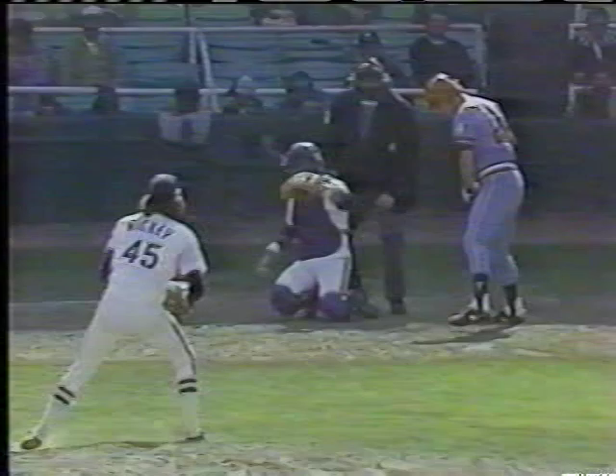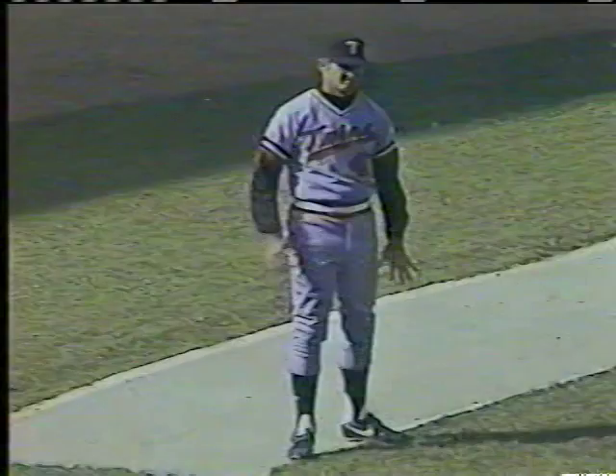With the runner at first and nobody out, here's the pitch by Hickey — fastball over the outside corner, strike. Coons playing way over towards center. Lemon, straightaway center — Lemon has walked three times in a row today.